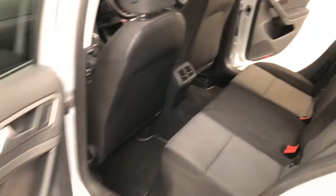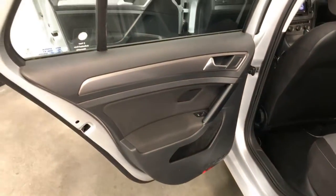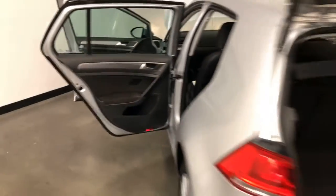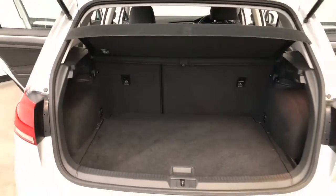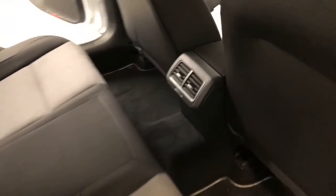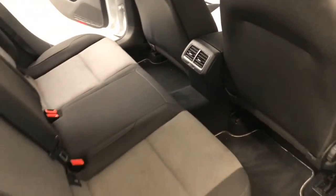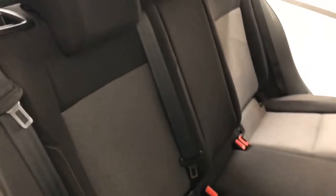It requires a service every 12 months or 15,000 kilometers, whichever comes first. The Golf has 142 millimeters of ground clearance with a 1,500 kilogram braked and 640 kilogram unbraked towing capacity. The Golf has received a five-star rating from ANCAP and comes equipped with seven airbags.